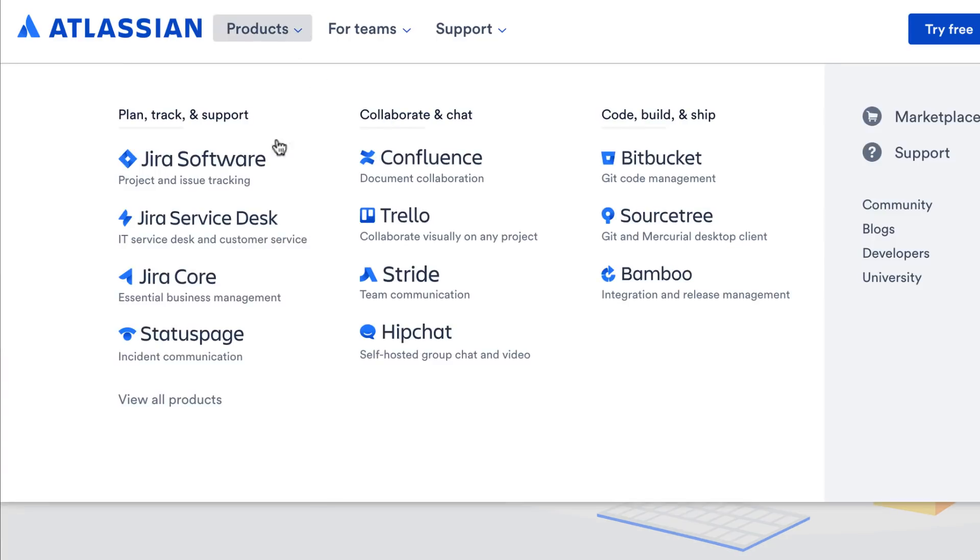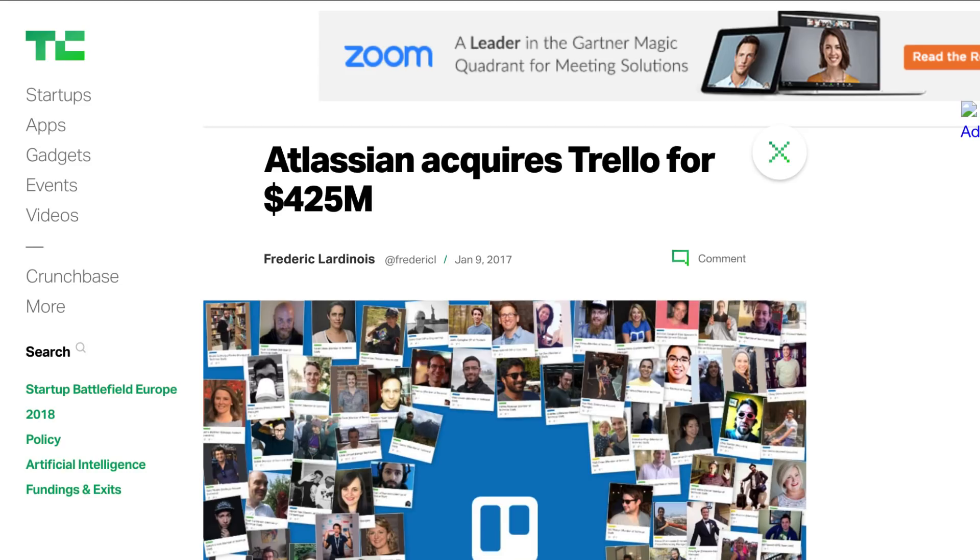Just before we jump in, you can use the timestamps below if you want to skip ahead to certain elements. Trello is a company that has been around for a fair while now. It is owned by Atlassian, who also own applications like Confluence and Jira, and other workspace productivity tools. They've been growing rapidly since being acquired by Atlassian and releasing a lot of great stuff recently.